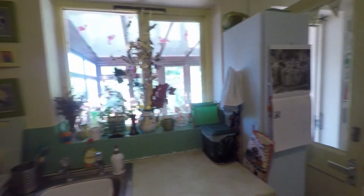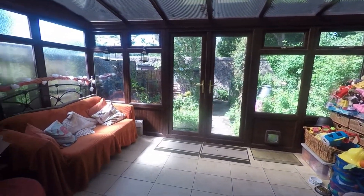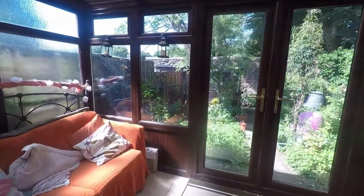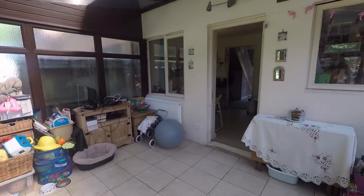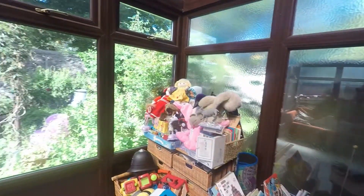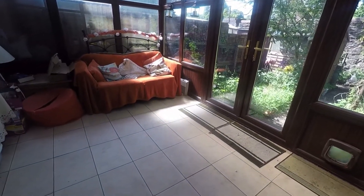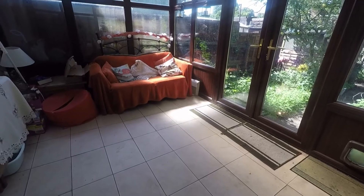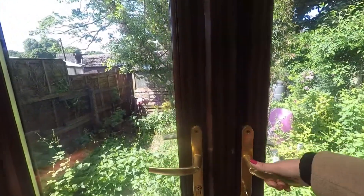There's a second window that looks into the conservatory, which is a great additional sitting space with views into the garden. It's nice and warm in here when the sun is shining, with windows on all four walls. So ideal for a second sitting room — perhaps a dining space or a children's playroom. Lots of different potential.